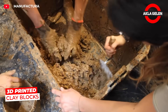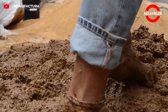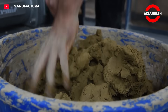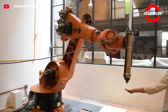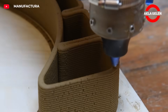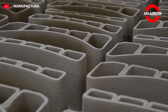3D printed clay blocks combine traditional building materials with modern manufacturing. The clay is sourced from local soil resources and printed into the desired shape using 3D printers, then hardened by firing. This method reduces production time and provides durable, long-lasting building materials at lower production costs. It also allows for complex and unique geometries.